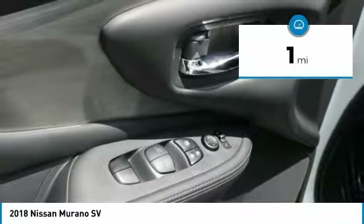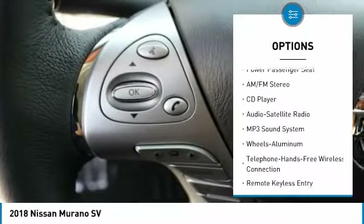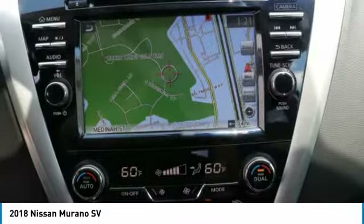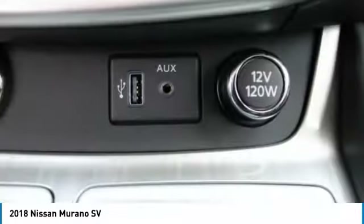Here are some of this vehicle's great options: traction control, anti-lock braking system, power passenger seat, navigation system, air conditioning, Bluetooth wireless data link for hands-free phone, HomeLink garage door opener, power steering, aluminum wheels, cruise control.